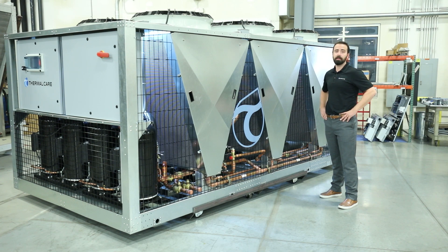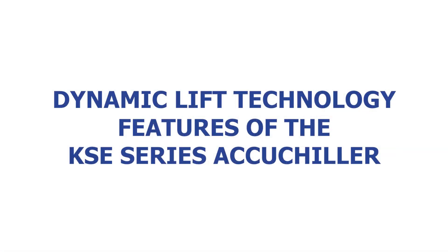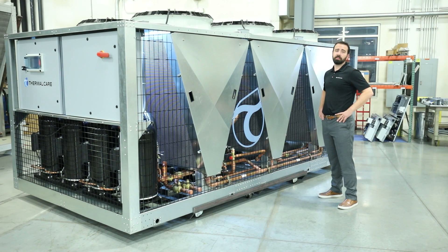This means they need to handle harsh ambient conditions. These are designed to be capable of operating in negative 20 degrees Fahrenheit all the way up to 125 degrees Fahrenheit. Because the chillers are designed to operate in such low ambient conditions, we can utilize Thermal Care's dynamic lift technology.